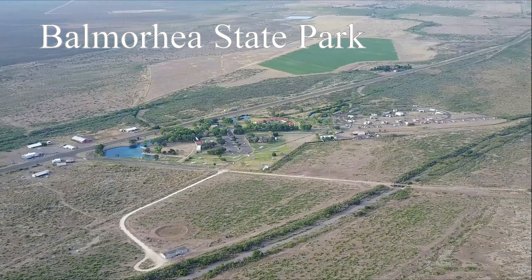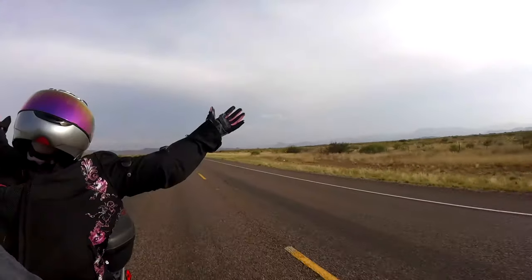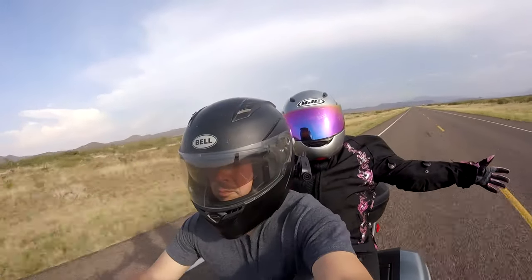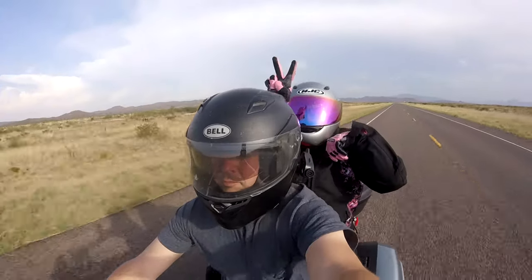Howdy boys and girls, and thank you for joining us on our ride to Balmorhea. On the way there, George and I couldn't help but do a little bit of clowning around.